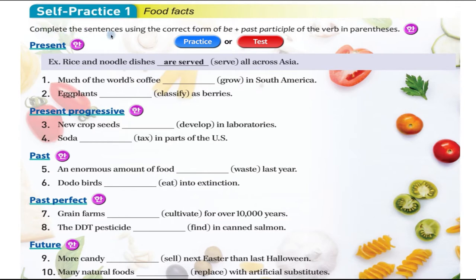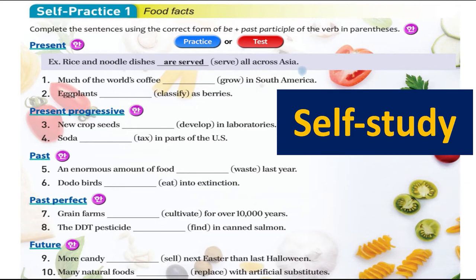Complete the sentences using the correct form of 'be' and the past participle of the verb in parenthesis. You have to complete them by filling in the gap. For example: 'Rice and noodle dishes are served all across Asia.' You have to use the 'be' form plus the past participle. These are the tenses of verbs: present, present progressive, past, past perfect, future — very important to understand.